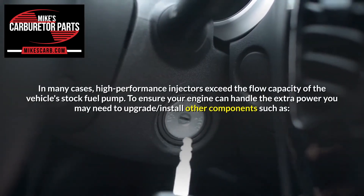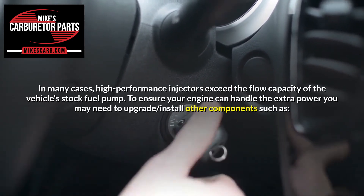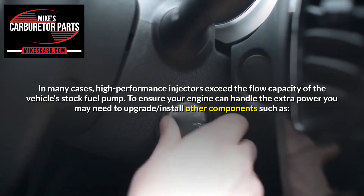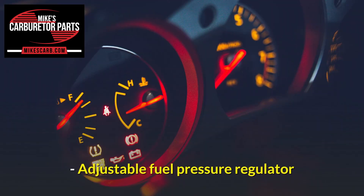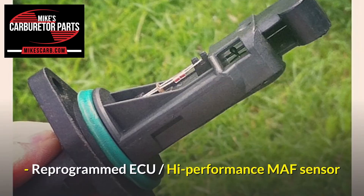In many cases, high-performance injectors exceed the flow capacity of the vehicle's stock fuel pump. To ensure your engine can handle the extra power, you may need to upgrade or install other components such as a high-flow electric fuel pump, an adjustable fuel pressure regulator, a reprogrammed ECU, and a high-performance MAF sensor.